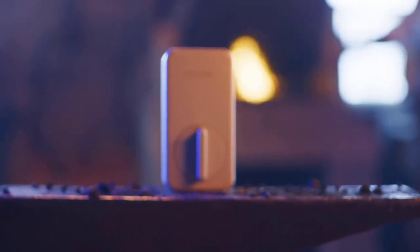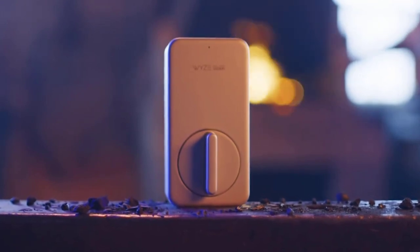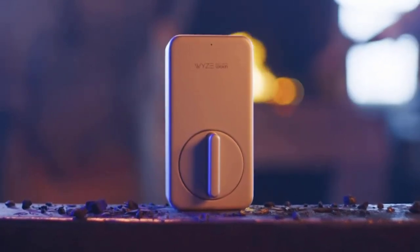Electronic single-cylinder deadbolt with customizable keyless entry, one-touch timed locking, and low battery indication. Control method: touch. Note: measure your door's backset, cross-bore, and thickness to ensure you find the right fit.